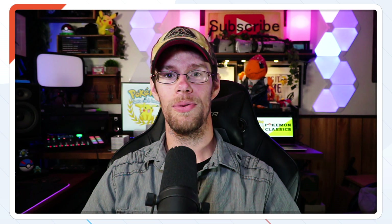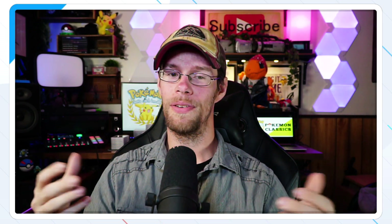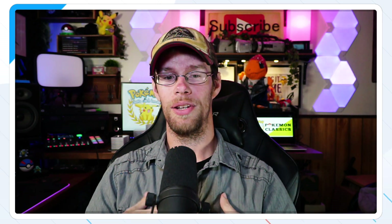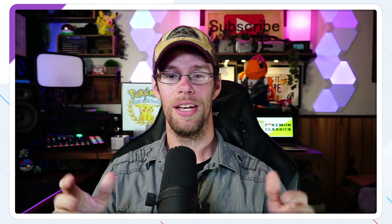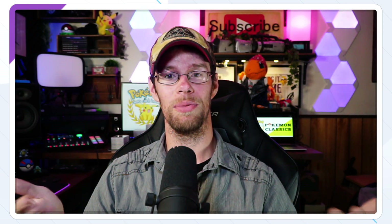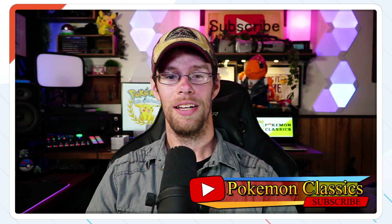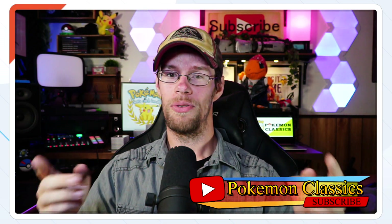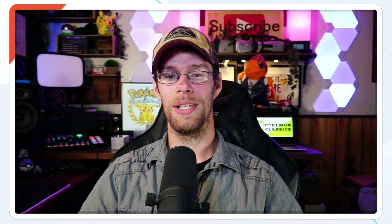If there's anything you like in this video, take a look at the eBay link down below — it's a link to my store. It is an affiliate link, so if you use it I do get a little commission off any sales. Don't feel obligated to, though — it's just something that helps support me and helps support the channel. Anyway, I hope you all have a wonderful week. I'm Pokemon Classics, reminding you that the classics never go out of style. We'll see you all with the next video. Bye everybody!